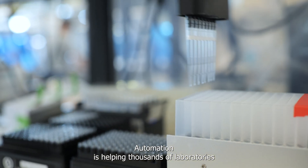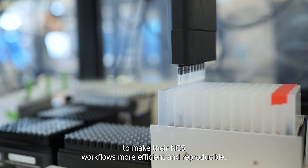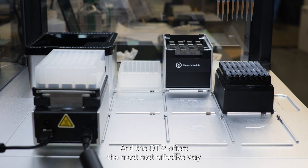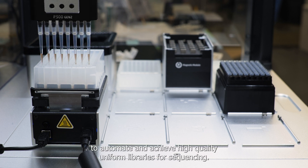Automation is helping thousands of laboratories make their NGS workflows more efficient and reproducible. The OT2 offers the most cost-effective way to automate and achieve high-quality, uniform libraries for sequencing.